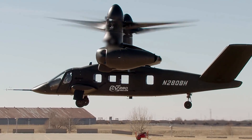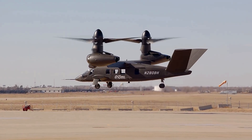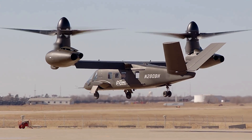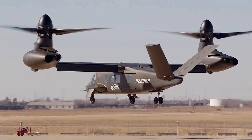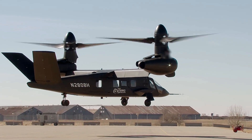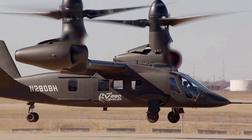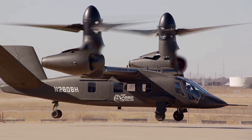Additionally, the V-280 design has incorporated lessons from Bell's experience with the V-22 Osprey, most notably by keeping the engines stationary on the V-280 wing. Unlike the tilting engines on the Osprey, this decision aims to address maintenance and reliability issues seen in the V-22.